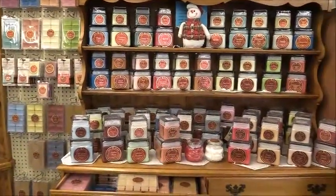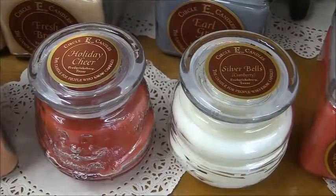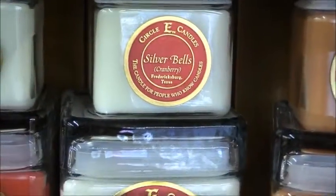Looking for a great gift? Frying Cox has a new shipment of holiday scents in their Circle Week candles, including Holiday Cheer, Silver Bells, Christmas Tree, and fresh bread scents, and more.